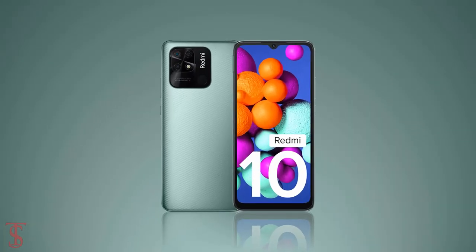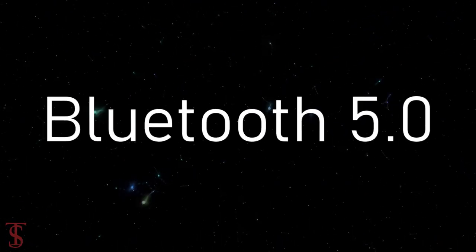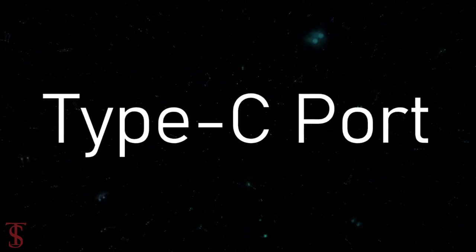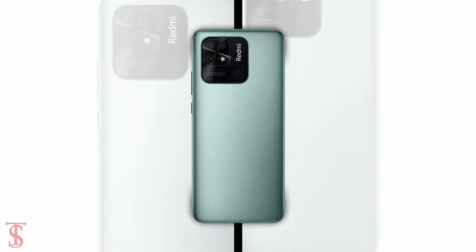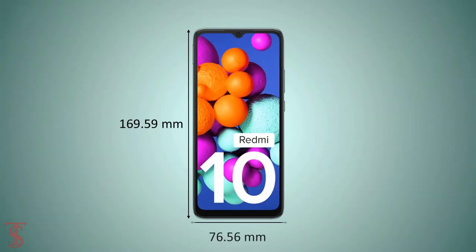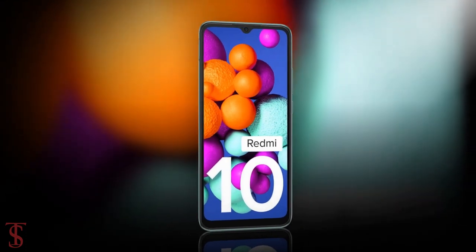The connectivity options on the phone include dual SIM 4G, dual-band Wi-Fi, Bluetooth 5.0, GPS, FM radio, a 3.5mm headphone jack, and a Type-C charging port. The physical dimensions of the smartphone measure 169.59 by 76.56 by 9.13 millimeters and it weighs around 203 grams.